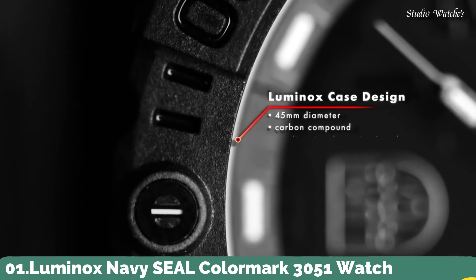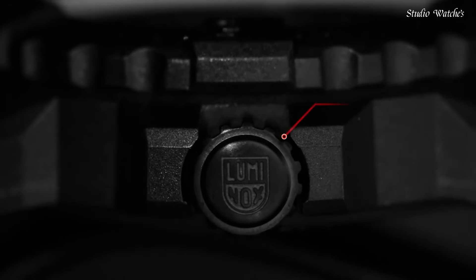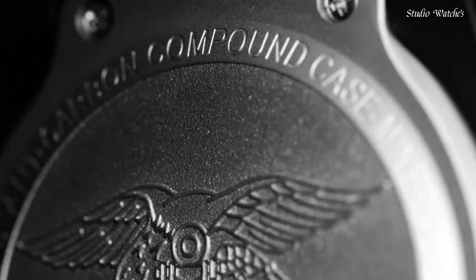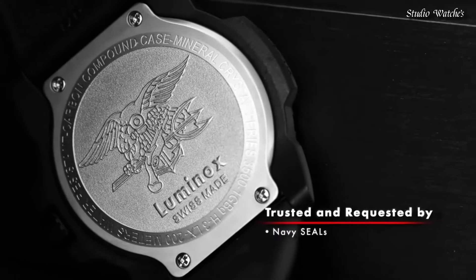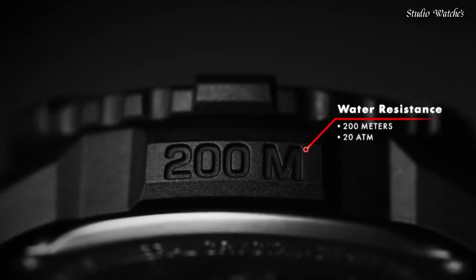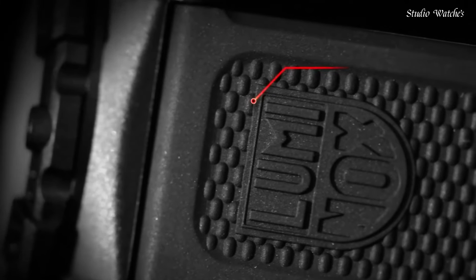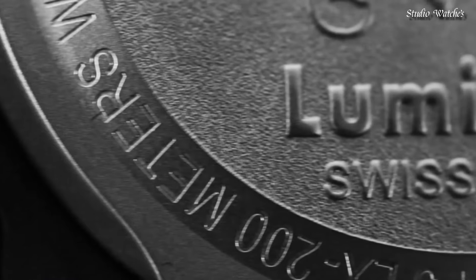Number 1: Luminox Navy Seal Color Mark 3051 Watch. Black polyester case with a black rubber bracelet. Unidirectional ratcheting black polymer bezel. Black dial with luminous hands and black Arabic numeral hour markers. Swiss quartz movement. Scratch-resistant mineral crystal, screw-down black carbon-reinforced case back. Case diameter: 44 mm. Case thickness: 10 mm. Water-resistant at 200 meters, 660 feet.